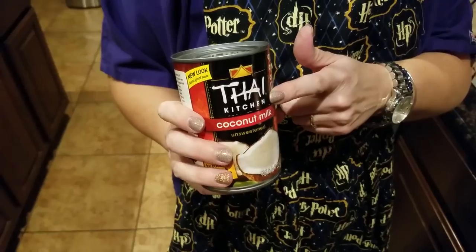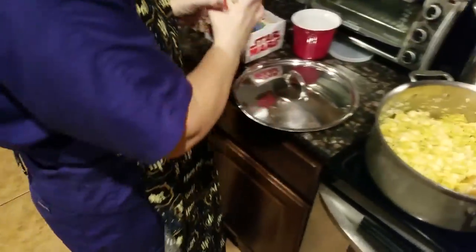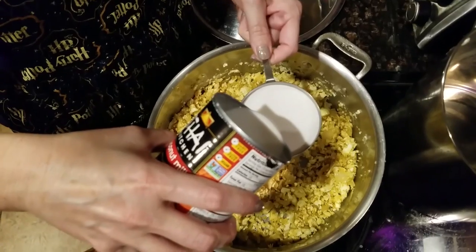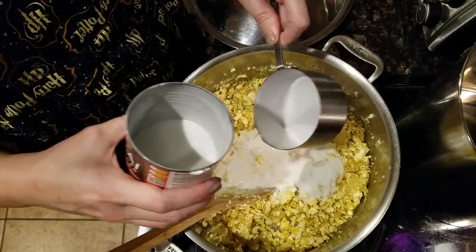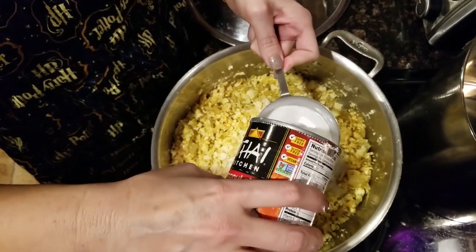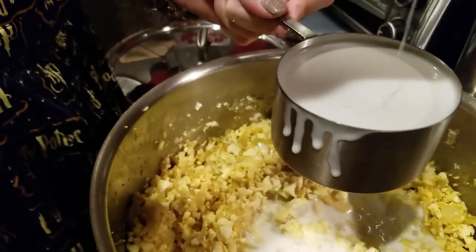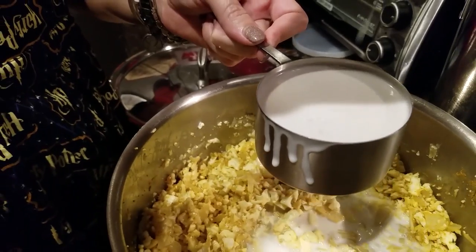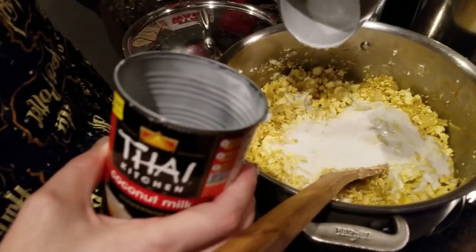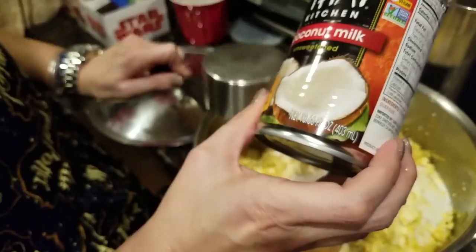Next up is the coconut milk. Shake it before you open it. The recipe said full fat coconut milk — we think that just means not the light version. It's basically a full can, about 13.66 ounces.